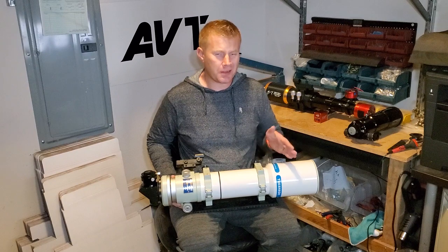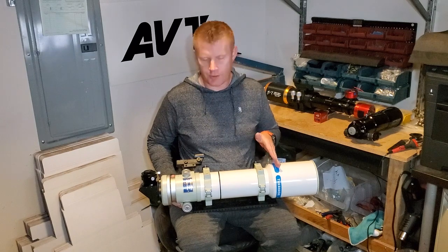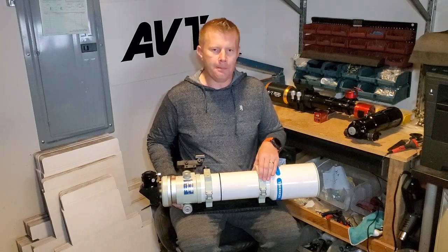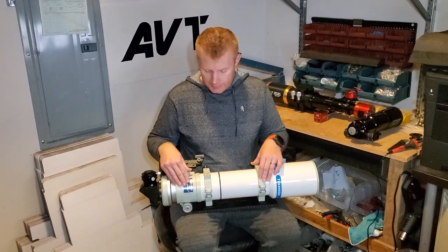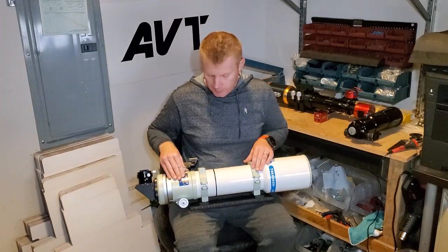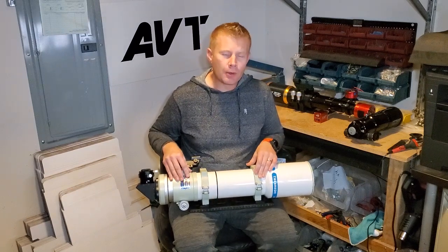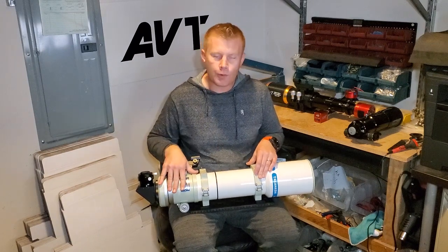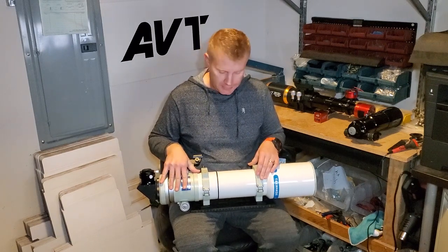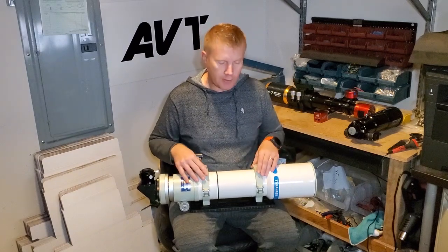Typically with the premium scopes, especially recently manufactured ones, they're basically all going to be secondary-color-free. They're going to be a triplet design — this one is actually a quadruplet with four lenses in it. Mechanics-wise, these are going to be about as good as it gets. They'll typically be powder-coated instead of painted, and they'll typically have about as good a focuser as you can get. The fit and finish on these is absolutely beautiful.